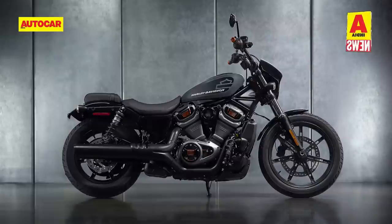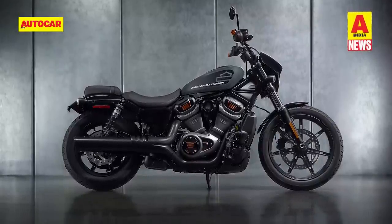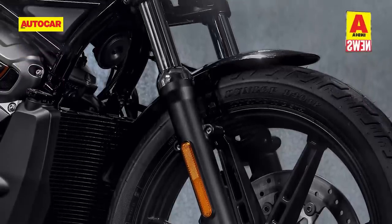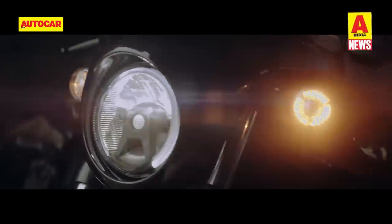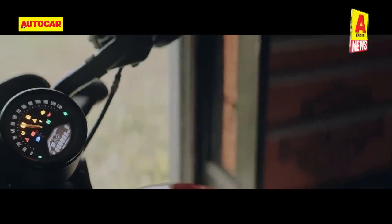The Nightster weighs in at 218 kg, massively lighter than the previous-gen air-cooled bikes from the Sportster family. Suspension duties are handled by a 41mm Showa telescopic fork and twin shock absorbers. In terms of features, the Nightster gets three riding modes that tweak power delivery, engine braking, ABS and traction control settings.